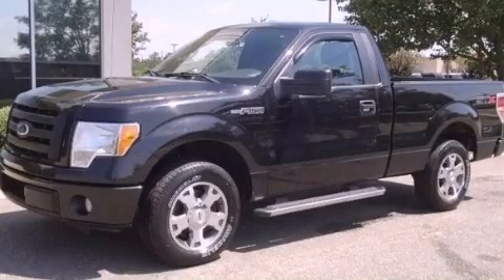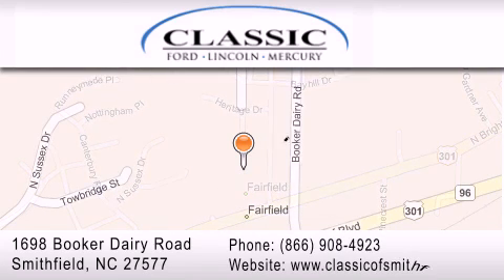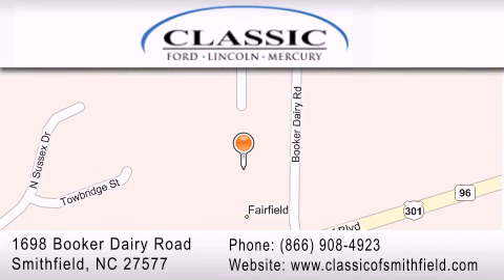Please call us today for more information on this great vehicle. Classic Ford is located at 1698 Booker Derry Road in Smithfield. Our goal is to exceed all of your expectations to ensure that you'll return for future visits.